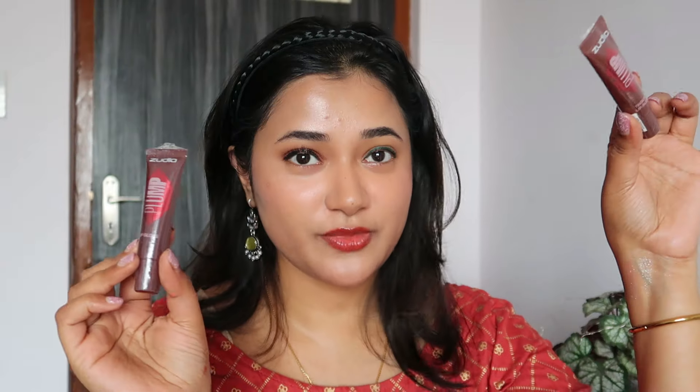I also picked up a makeup blender for only 79 rupees. It's not as soft and squishy as some premium blenders, but I think it will do the job. Now let's proceed to lip products.